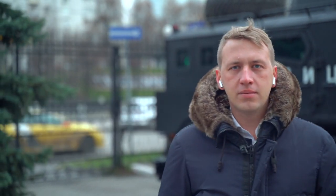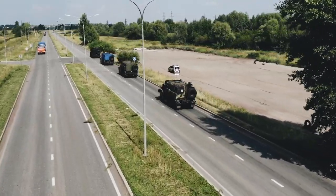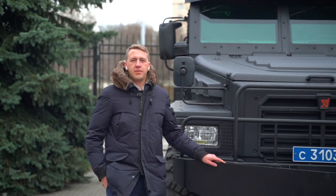The armored car has experience in combat use and participated in the anti-terrorist operation in Syria. Patrol is an armored vehicle with a bonnet configuration with a 4x4 wheel arrangement, developed on the chassis of a Kamaz truck.